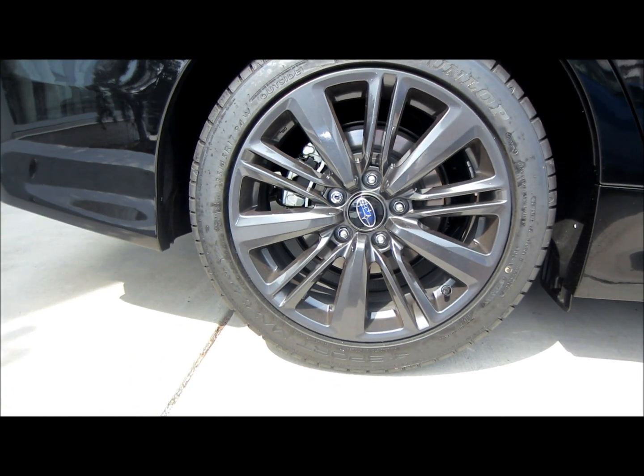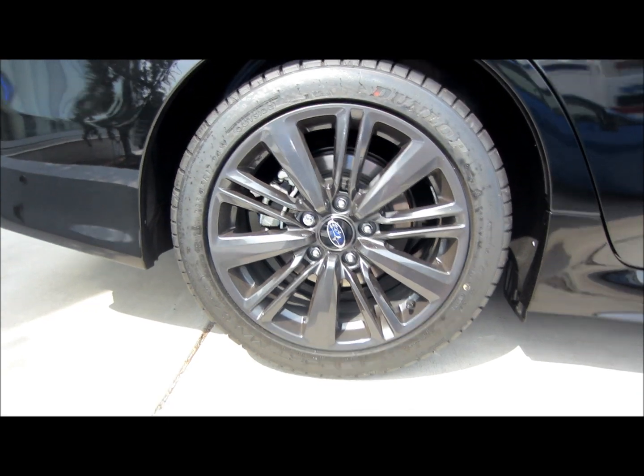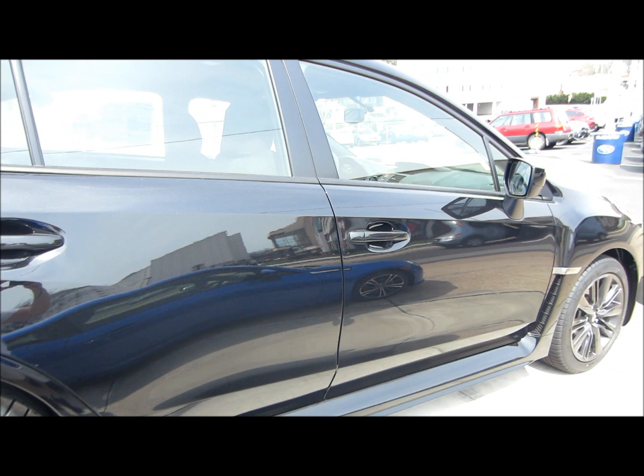17 inch by 8 inch 10 spoke aluminum alloy wheels with dark gray finish, wrapped in Dunlop Sport Max RT 235/45 R17 summer performance tires.